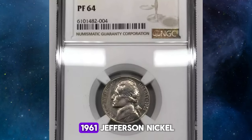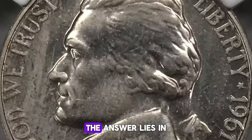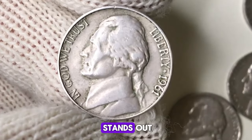You might wonder why we're focusing on the 1961 Jefferson Nickel. The answer lies in the coin's unique characteristics and the challenges it presents to collectors. Here's a closer look at why this coin stands out.